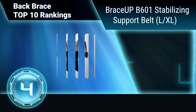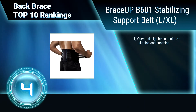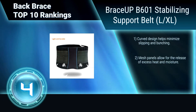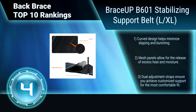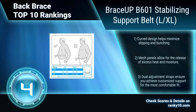Ranking Number 4: Brace Up V601 Stabilizing Support Belt, LXL. This back brace provides comfortable support to your back while still allowing full range of movement. Its stays give additional support to the back. It has a 100% money back guarantee. Curved design helps minimize slipping and bunching. Mesh panels allow for the release of excess heat and moisture. Dual adjustment straps provide customized support.